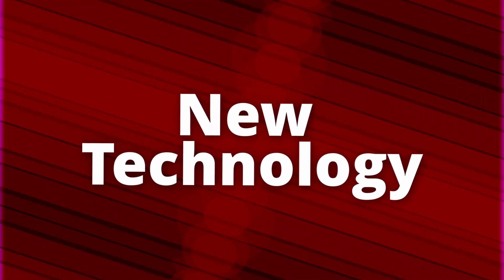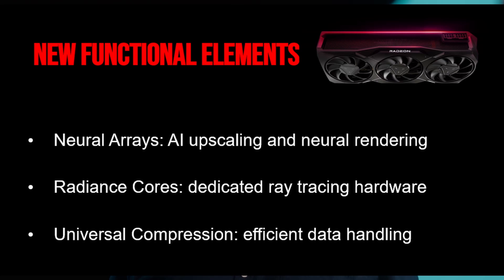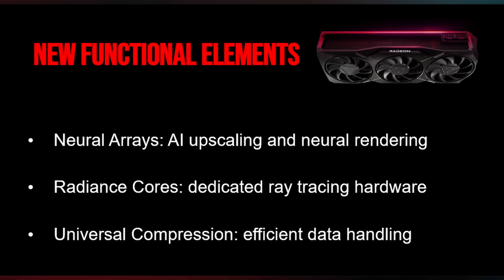There's also new technology that AMD brings to the table, with compute blocks divided into three categories. First, neural arrays — groups of compute units acting as a unified AI engine. Second, radiance cores, dedicated to ray tracing and path tracing. And third, universal compression — a system to dynamically compress data within the GPU, improving bandwidth usage.